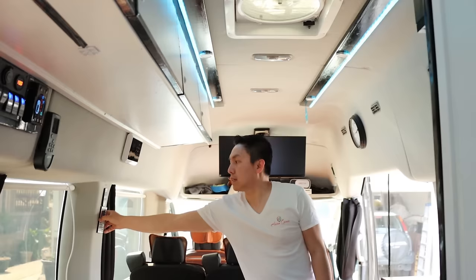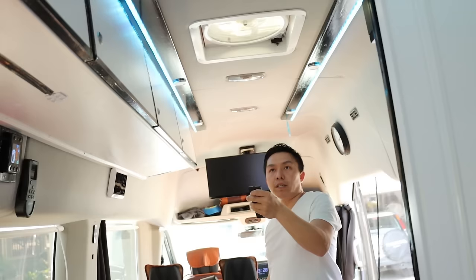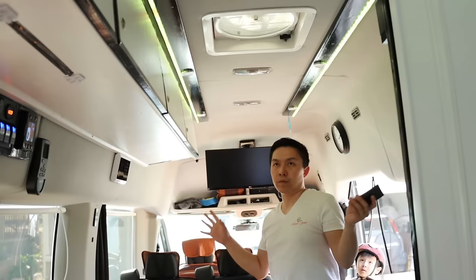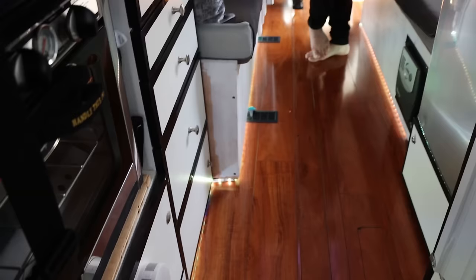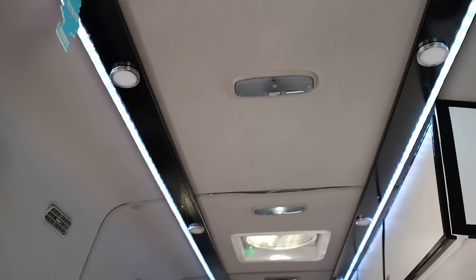This remote is for the LED strip accent lights — you use that switch to turn it on and you can change the color: red, blue, pink, orange. You can also set it to flashing mode, fading mode, or auto. So if you want to have a karaoke party you can have it fade on and off. The floor LED strip is controlled in the same manner — you can separate the controls or combine them.